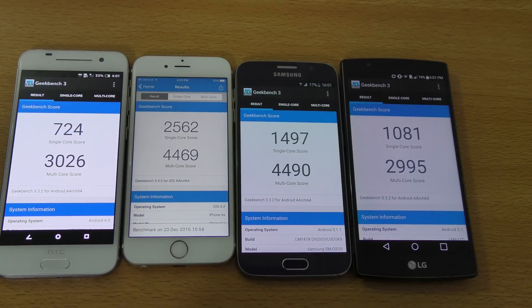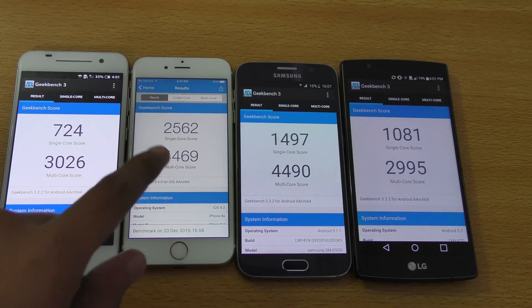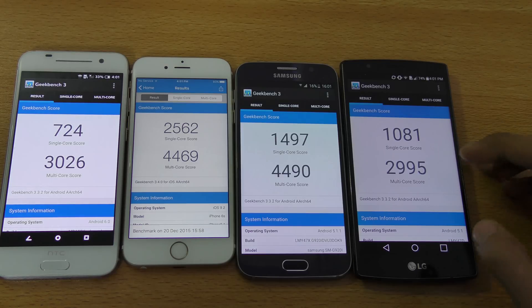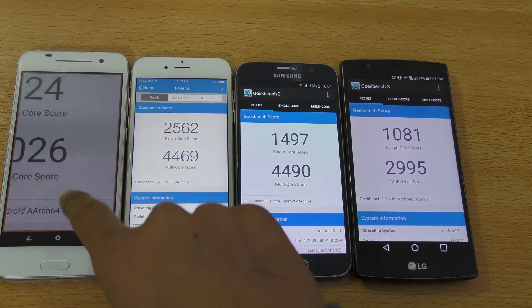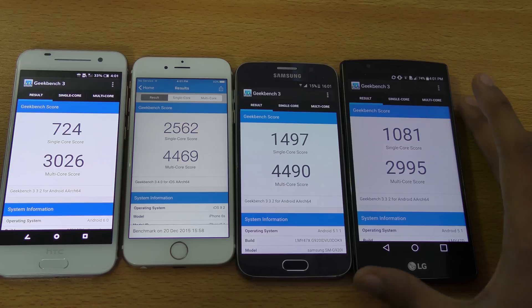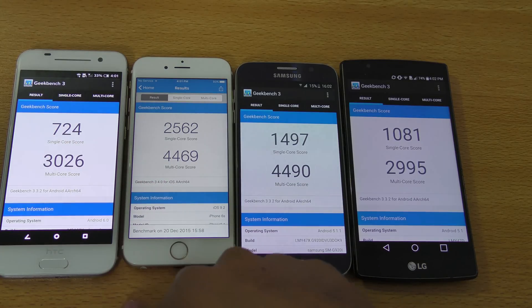Alright, we are done. The best multi-core score is the Galaxy S6 with 4,490, and the best single-core score is the iPhone 6s. The iPhone 6s, despite having just two cores, is very close to the Galaxy S6 in multi-core. The LG G4 shows the poorest multi-core performance — only 2,995 — even with its six-core Snapdragon 808, less than the HTC One A9's 3,206.